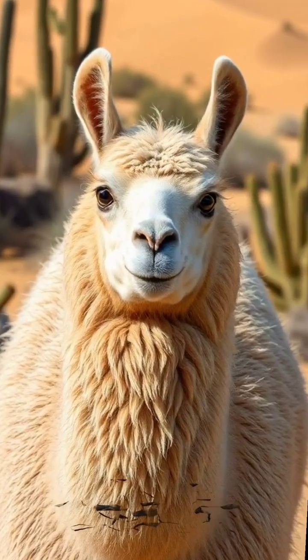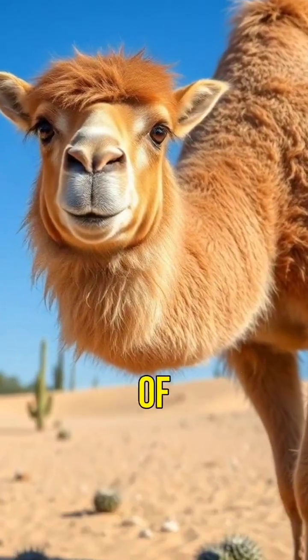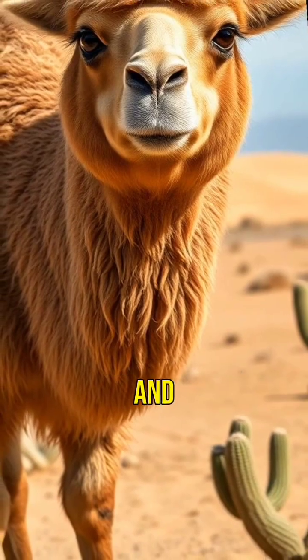Then there's the Kama, a camel and llama hybrid. Combining the strength of a camel with the gentler demeanor of a llama, it's a surprising and powerful creature.